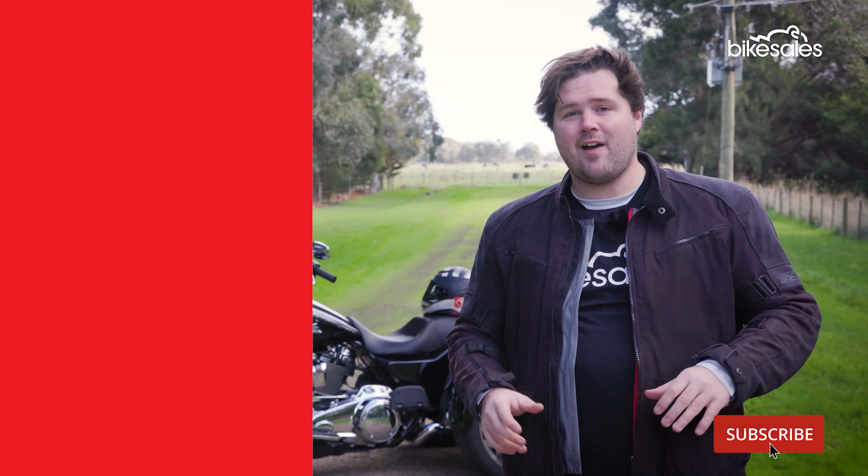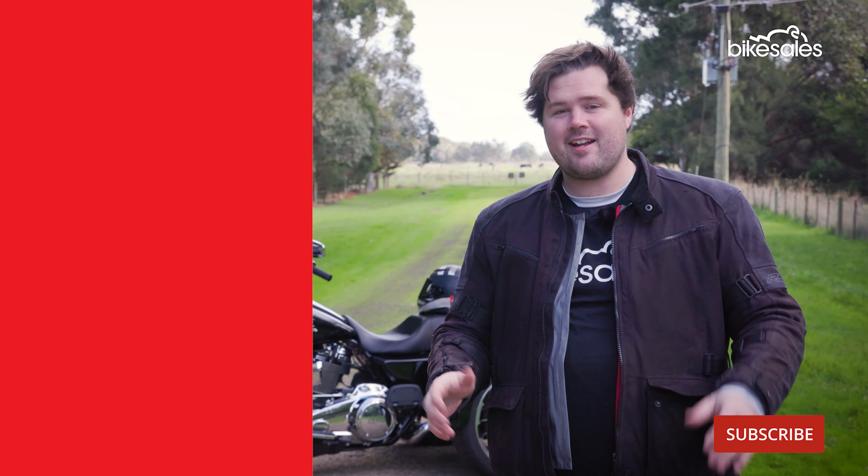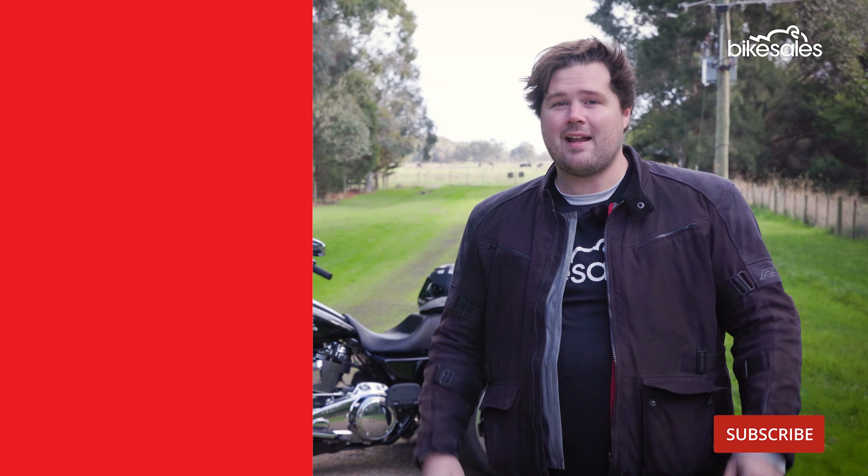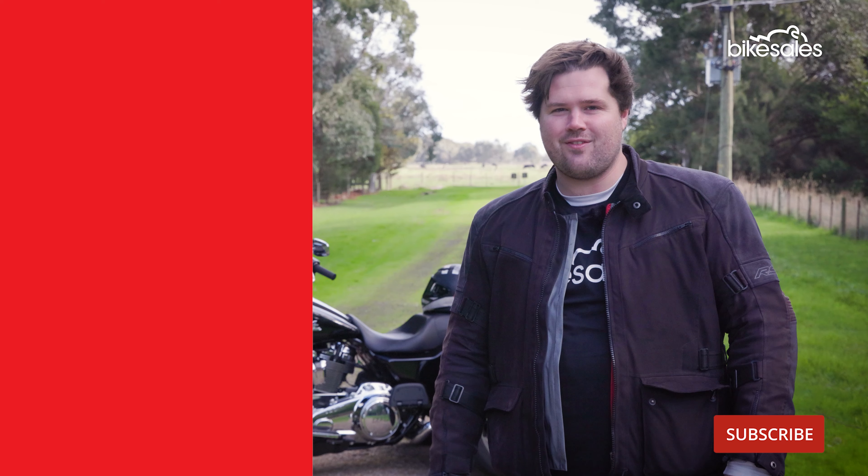That trike was certainly a lot of fun, and we would love to hear what you think about it. Let us know in the comments below, and if you like the video, make sure you like and subscribe to the channel, and stay tuned for more videos in the very near future.